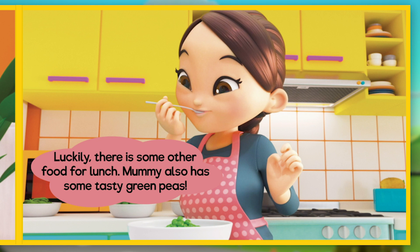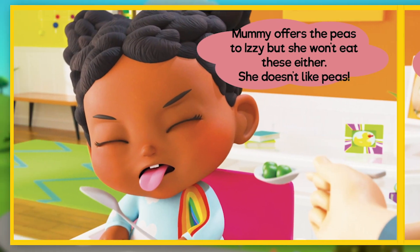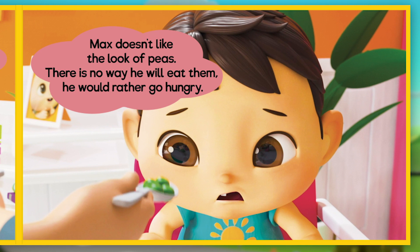Luckily there's some other food for lunch. Mummy also has some tasty green peas. She offers the peas to Izzy, but she won't eat these either — she doesn't like peas. Max doesn't like the look of peas either. There is no way he will eat them; he would rather go hungry.